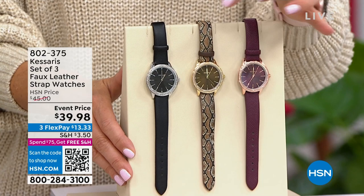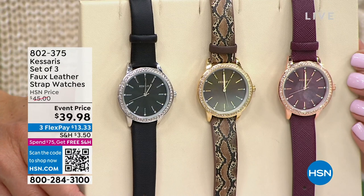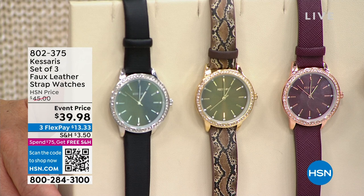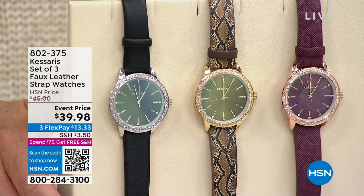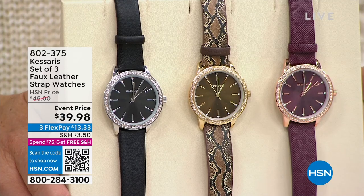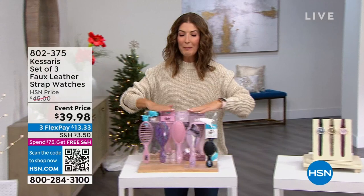Casares watches — check out these gorgeous timepieces. You don't have to pick between the burgundy, the python, or the black; you get all three for $39.98. Look at those beautiful sunray dials, Austrian crystals, faux leather straps with keepers, and a beautiful quartz movement — very accurate. They're all beautifully gift boxed with a 10-year warranty. This is one of the best watch offers of the season. It's like $13 a pop for each of those watches.